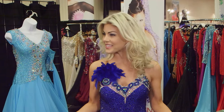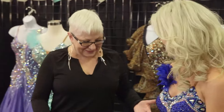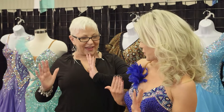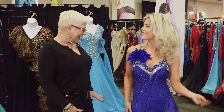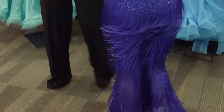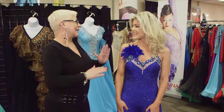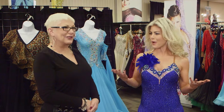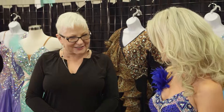I think this is the one. What do you think, Donna? Oh my God, I think this is perfect on you — the color, the drama with the feathers, the sassy fringe, and the fit. Look at all that going on, you're perfect. But I think we need to get some accessories on you — some sparkle. Girls gotta have them. Yes, absolutely, let's do it.